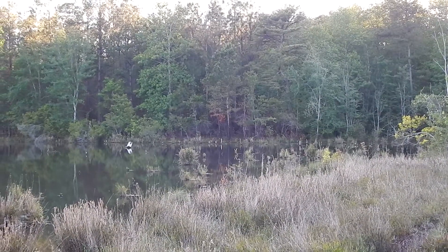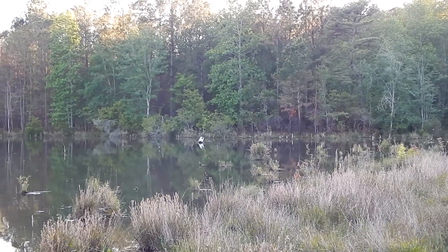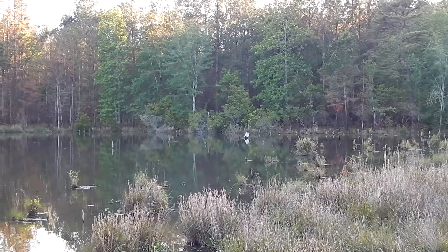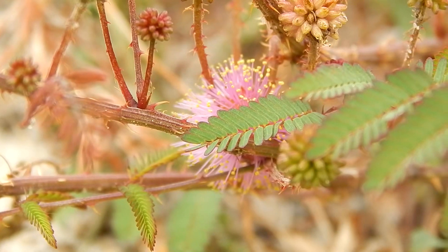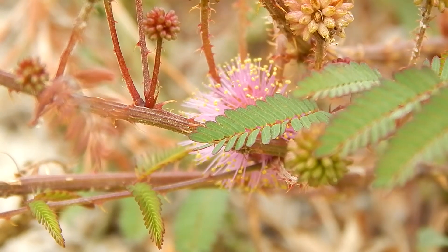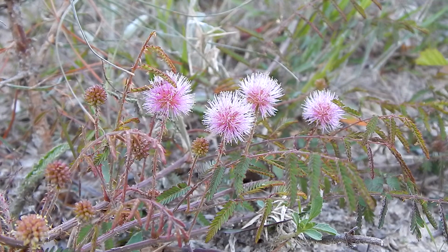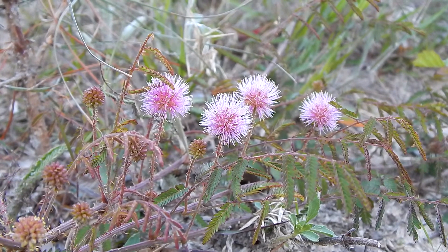Now, it's a pretty little pond, but what I really want to show you is an unusual plant I've come across here. And this is it. This is called a Sensitive Briar. And these can be found all over the Sand Hills.